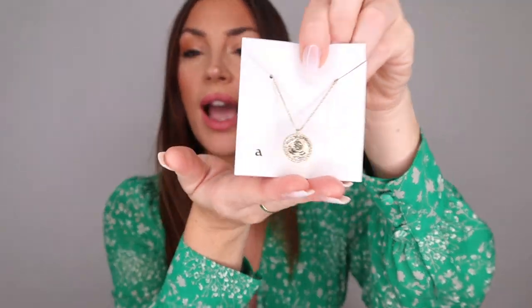I love this necklace so much — it's such an effortless look. It goes well with everything: a beautiful dress, t-shirts and jeans, or even at the beach. Because it's 14-carat gold, it won't get ruined in the sun. This beautiful necklace is called the Kelly necklace and retails for $55 USD.